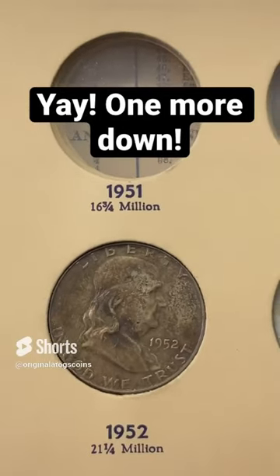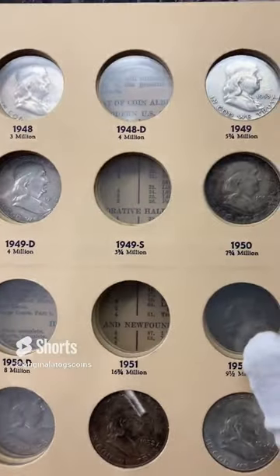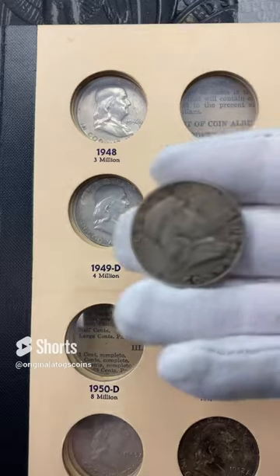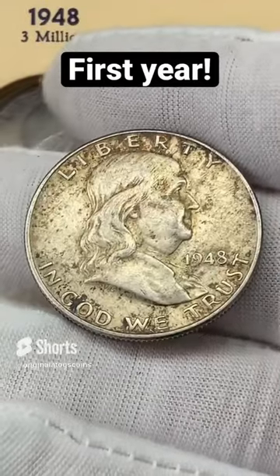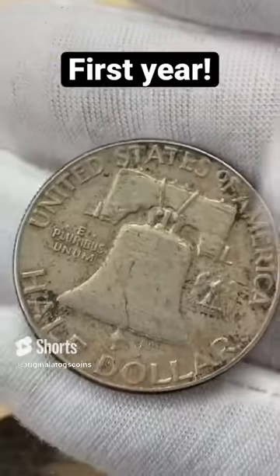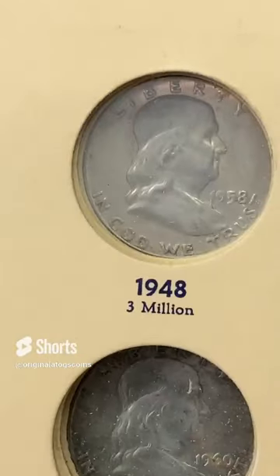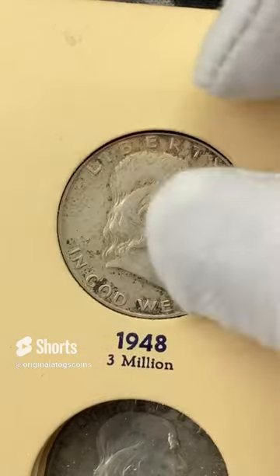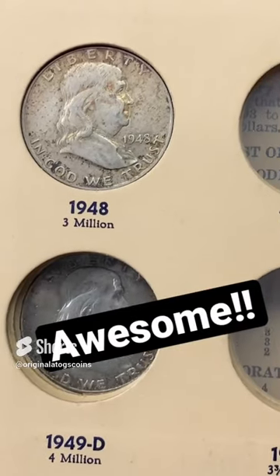Welcome back to another Benji album fill. This time we're going to do one on the first page — the last one I have on hand right now, and that is a 1948, the first year of the Benji. It is a bit grungy and dirty but it is what I have on hand, so we will probably have to upgrade it. This one's from Philly so it goes in the very first spot. It's always nice to fill that very first spot in an album.